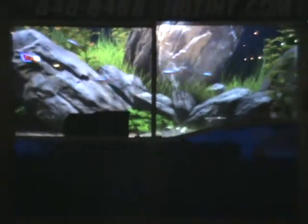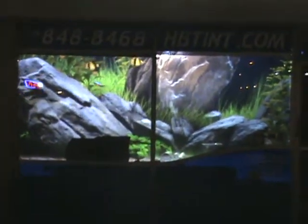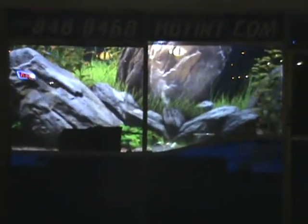Here's the fish tank on a storefront. On the left is dark gray production film, on the right is the clear. You can almost tell no difference — at night time they look identically the same.